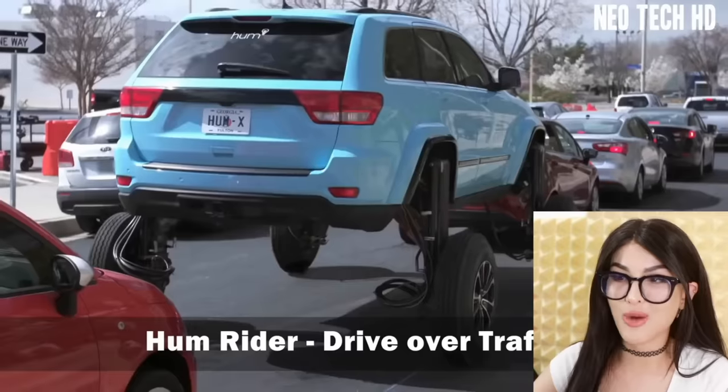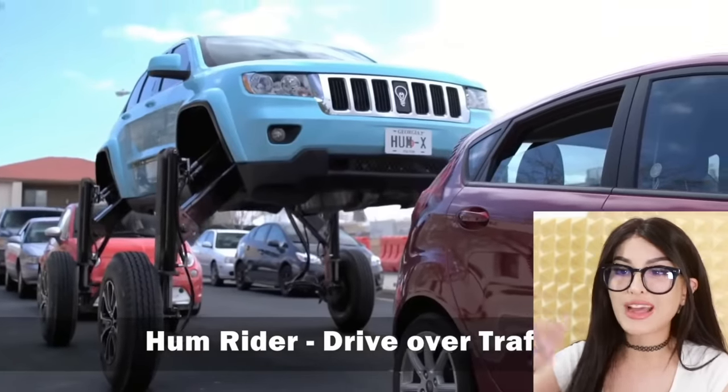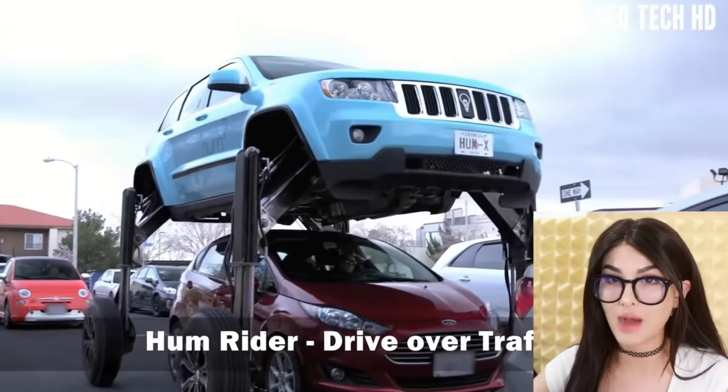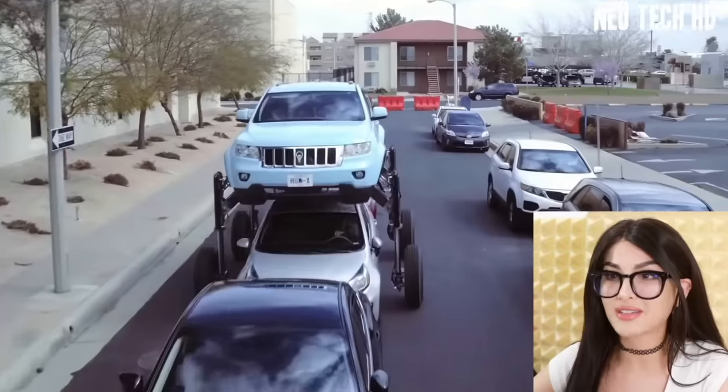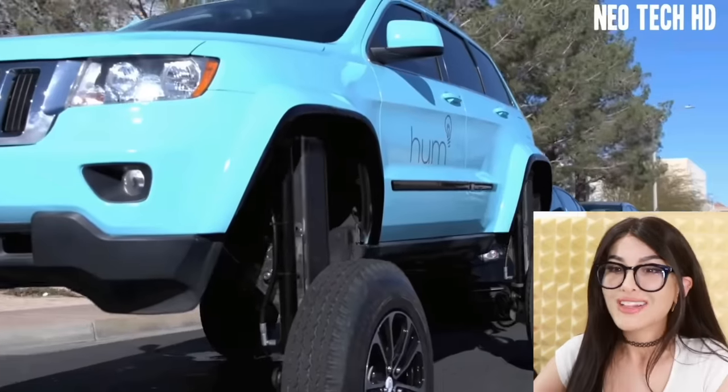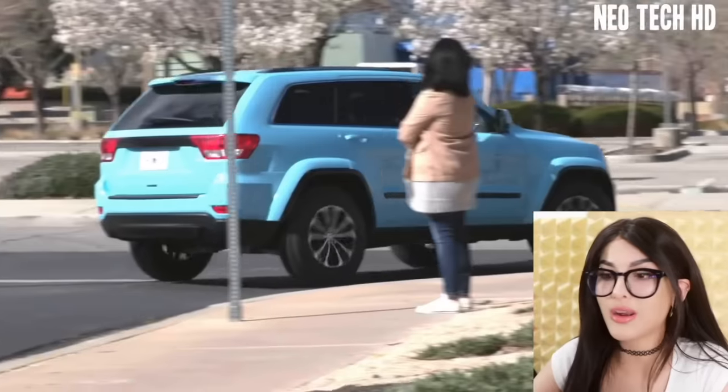Y'all ever get sick and tired of waiting in traffic? Car in front of you driving too slow? Take a gander at the HumRider 5000, where you could literally press a button and drive over traffic. Literally dominate the streets. Imagine driving slow and this dude just grows some six-feet tire legs and drives over you. Karen has to pop her head out of the window for this one. I'm surprised Tesla doesn't have this technology — y'all can have Netflix and play games on your screen, but can't grow some legs and drive over the other cars. Not impressed.